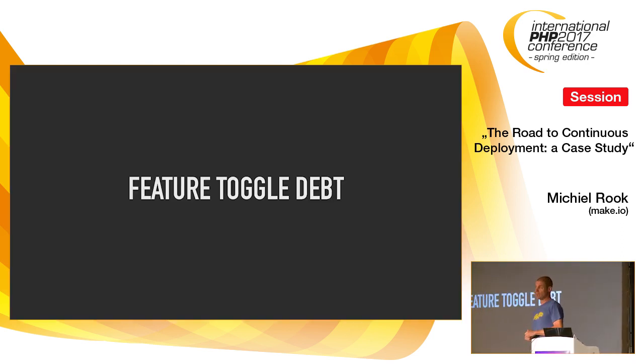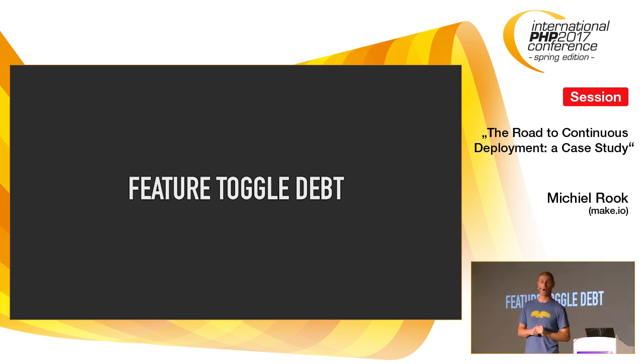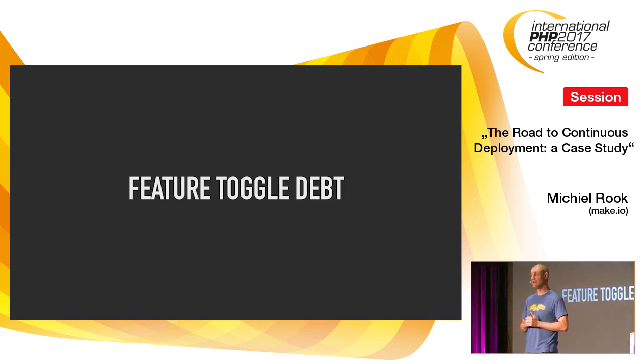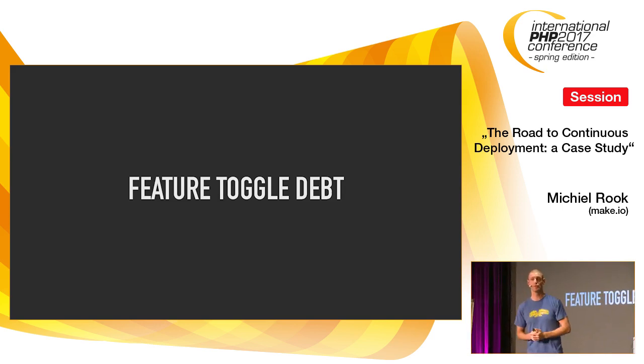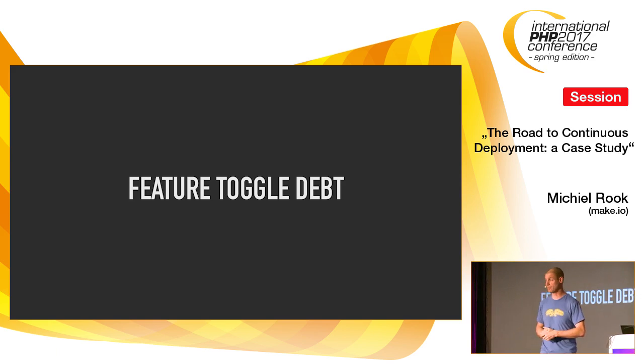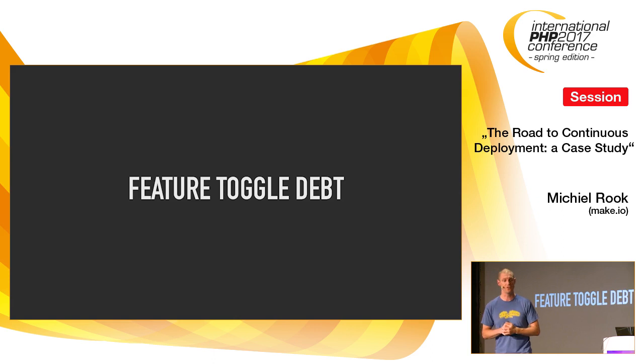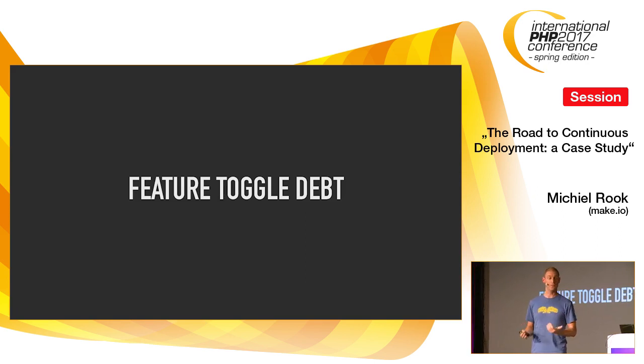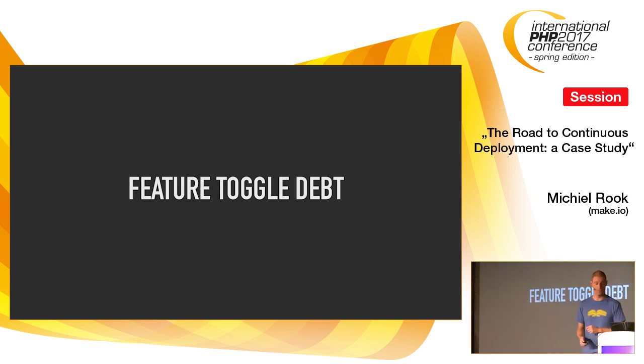Feature toggle debt is a real thing, though. If feature toggles stay around too long and you can't convince the product owner to go live, and you keep building more toggles, you have a combinatorial explosion on your hands. During this project we tried — not always successfully — to keep a lid on the number of feature toggles by either coercing the product owner to go live, or pulling everything back. If it's not going live within two months and it's obviously ready, there's something else going on — and that's debt we need to take back by removing the toggle and the code behind it.